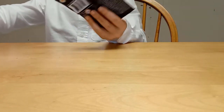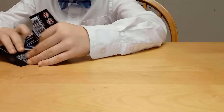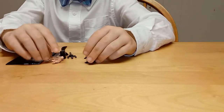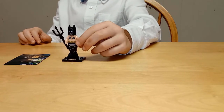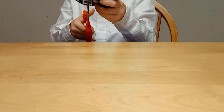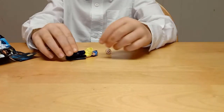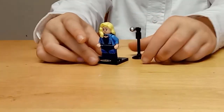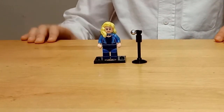Opening up the Lego Batman Movie blind bags. We got Mermaid Batman! And here is the singer girl.